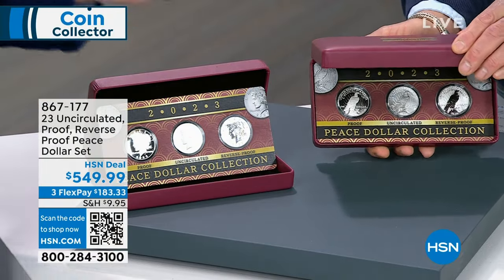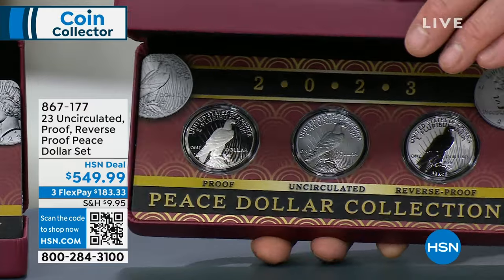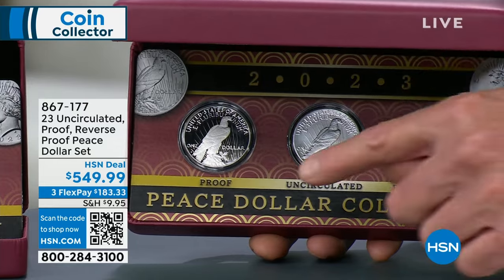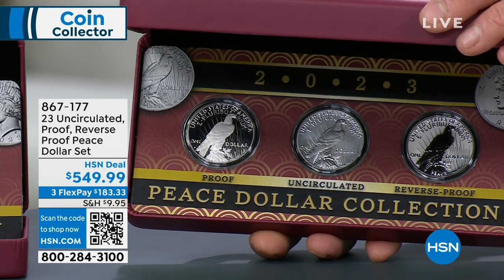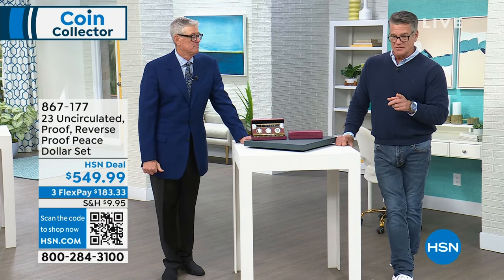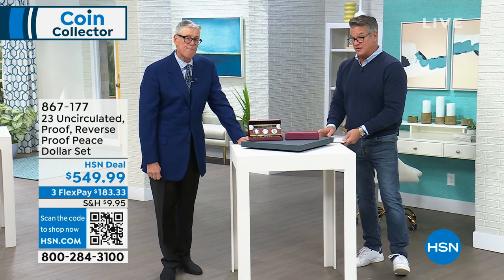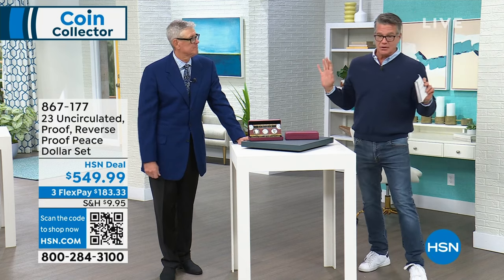I have a couple hundred of these from my original allocation from the United States Mint. If I were to go into the secondary market today, it's $599, $699, $649. This is a sold-out limited edition. The proof peace dollar is the key coin — it's the only one in existence. Item number 867-177. VIP financing: $30.55 to get it home — a dollar a day. You've got our 30-day money-back guarantee.